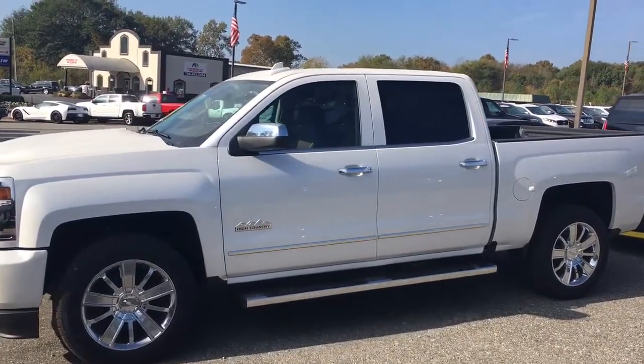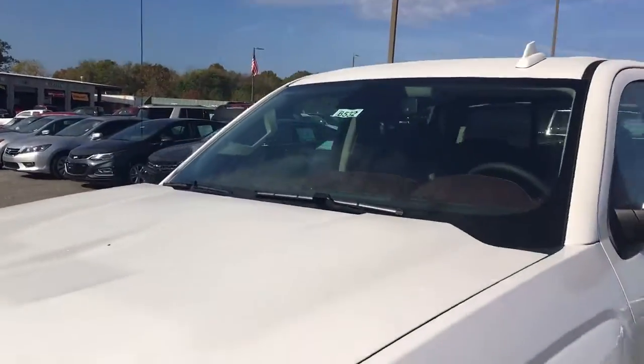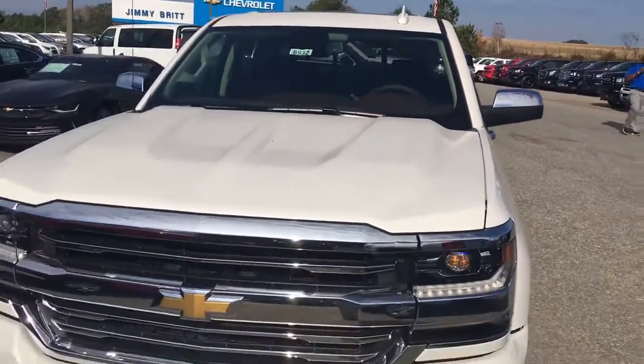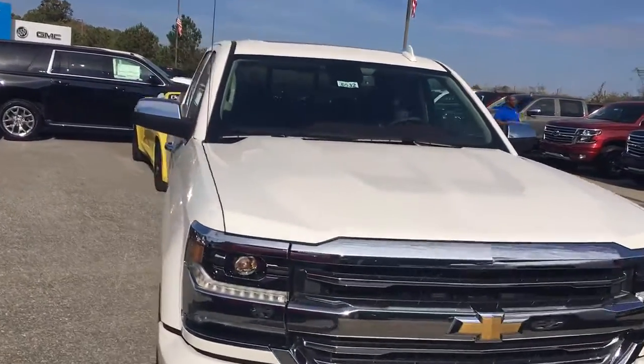Hey Mr. Ingram, great news — I actually found a High Country for us, 2017. I've got my manager looking to see what kind of money we can get off of it. I do know you'll get a friends and family discount.